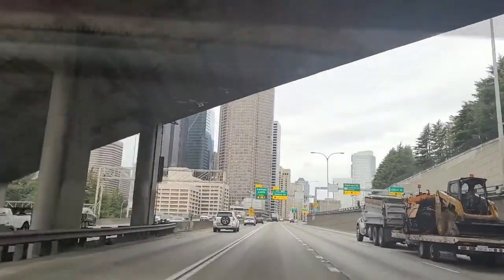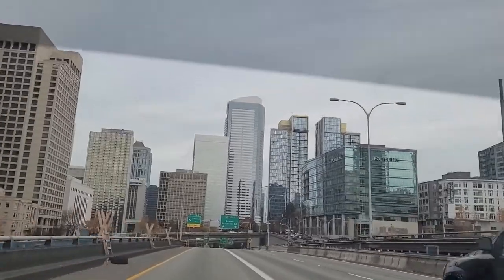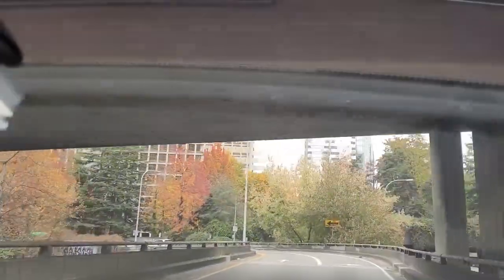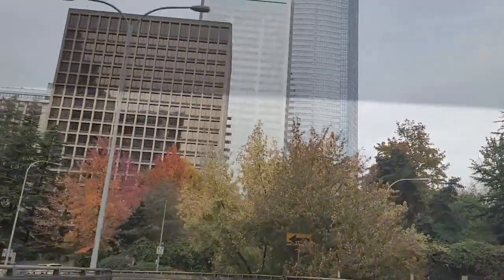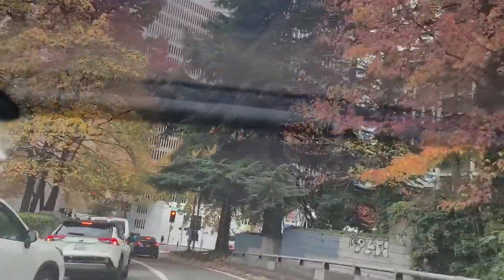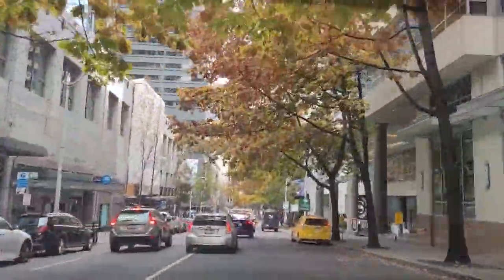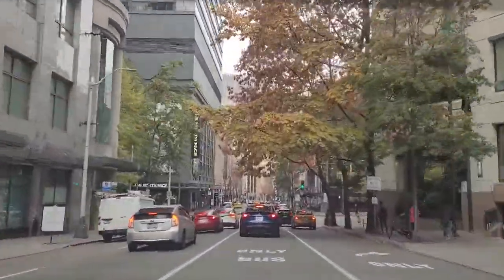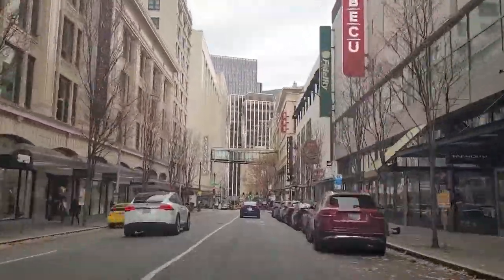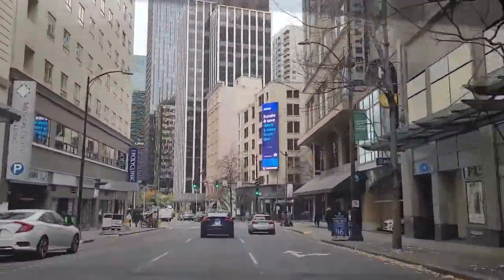We're headed into downtown and you're gonna start to see the big buildings up close. On an off-ramp now — a lot of construction going on, as always in a big city. It's only about a 25-minute drive. Here's a beautiful exit and we're getting into the heart of the city. This is where the hunt for a parking space begins. Pretty soon on the right you're gonna see some geodesic domes — that's the Amazon headquarters.